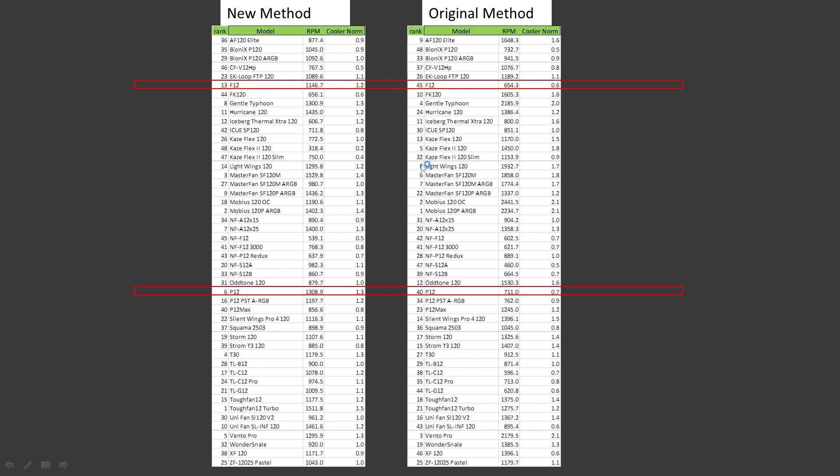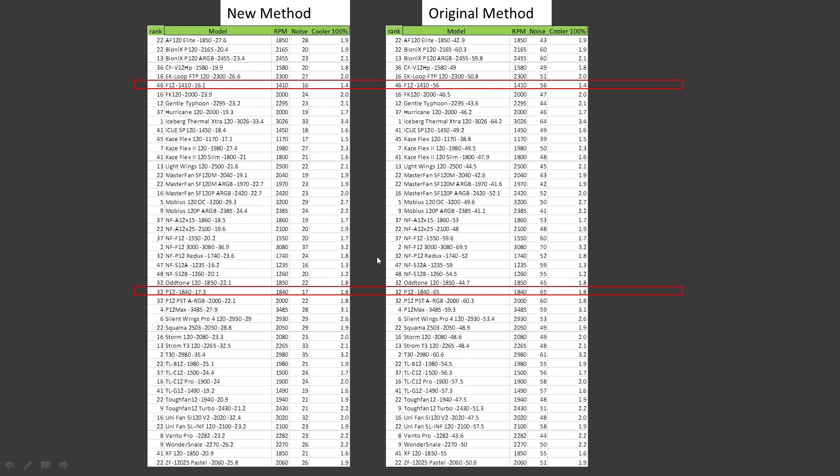We have the fan ranking — where it was before to where it is now — the model of the fan, the RPM it was running, and the airspeed or CFM depending on what chart we're taking a look at. This covers all the 120mm class fans I've taken a look at, and on the 100% PWM fan signaling it's going to also have noise results in it.